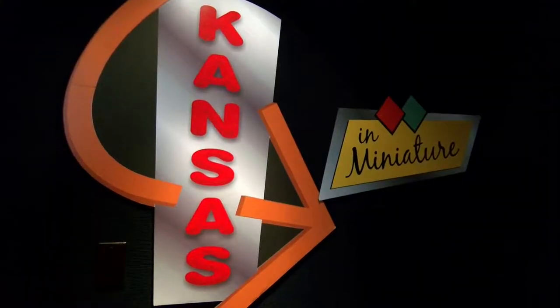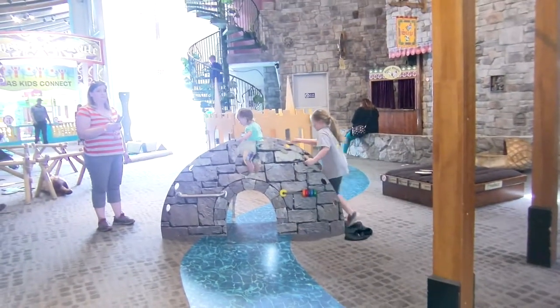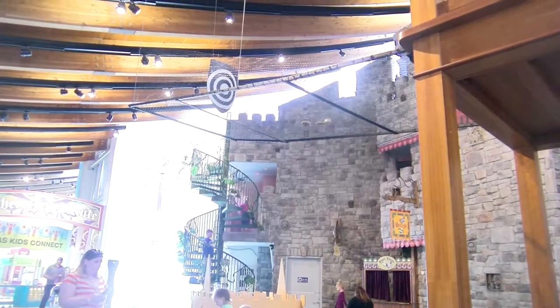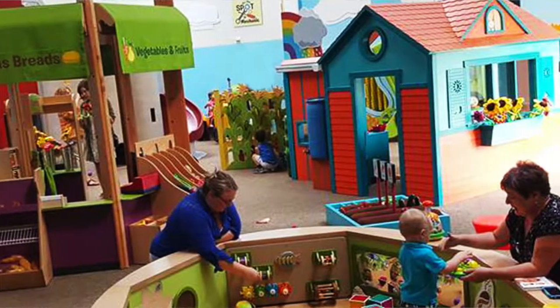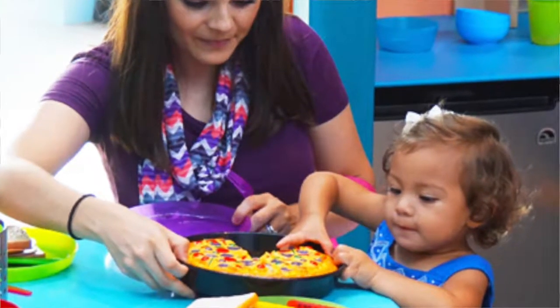We have other exhibit areas as well. One is called Explore Kansas, all about our state's geography. Another one is a three-story kids' castle with all kinds of really fun things to do at each level — you get to launch a catapult, build a bridge, and solve 3D puzzles. If you have a young child five years and younger, there's an area called Kansas Kids Connect, which is enclosed so little kids can run around safely. It's all about how food grows in our state and farm to table.